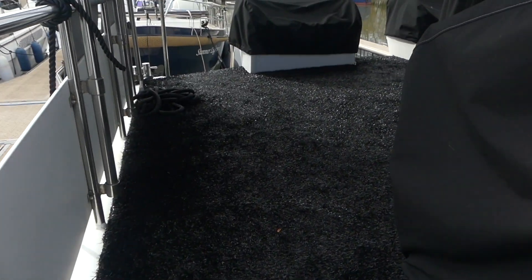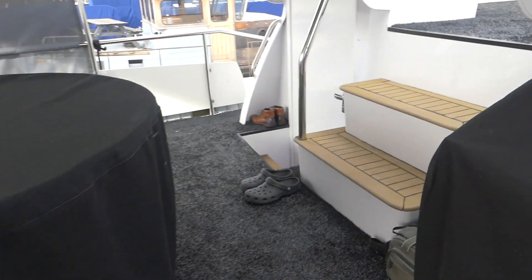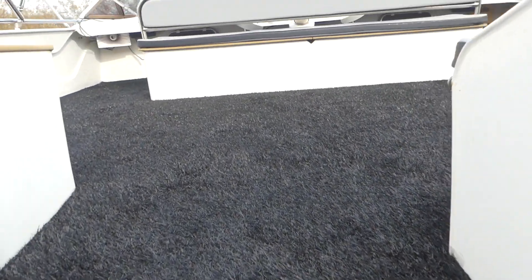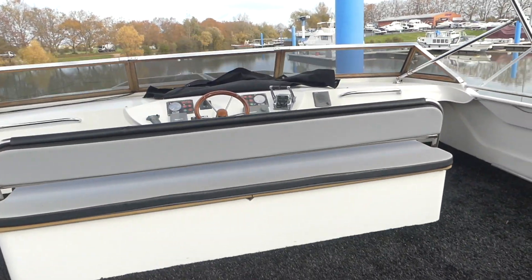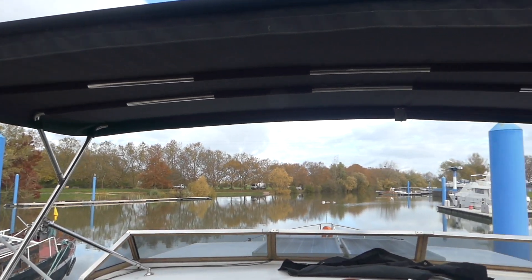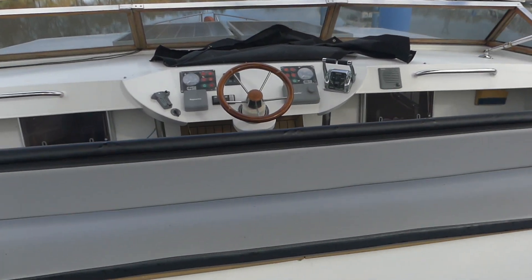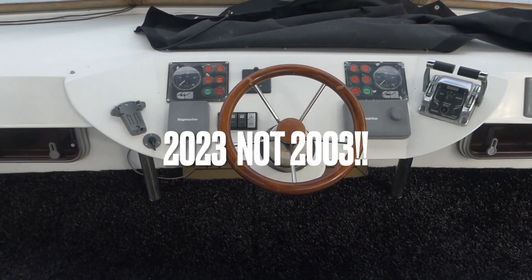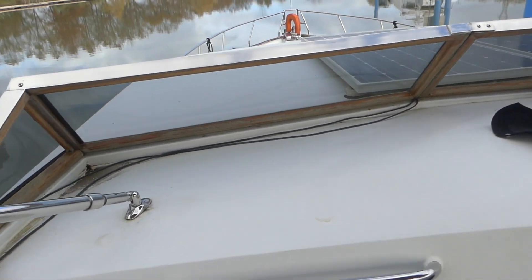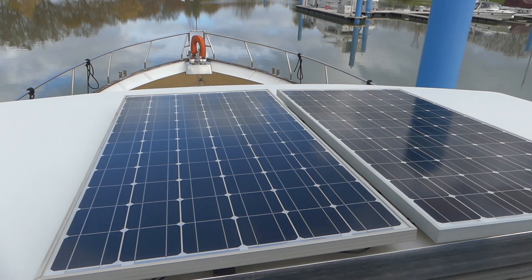Now we come to the aft deck and the flybridge area, which as you can see has been covered with this dark grey synthetic grass-type material — just as nice under the feet. Look at this flybridge — it's humongous. The biminis and all the furniture coverings were brand new in 2023. From up here the skipper really does dominate the scene; if you are on rivers or canals doing lock work, it's dead easy to see and judge all that.